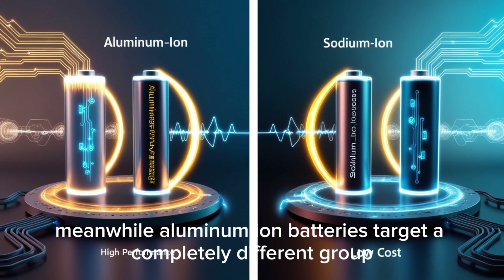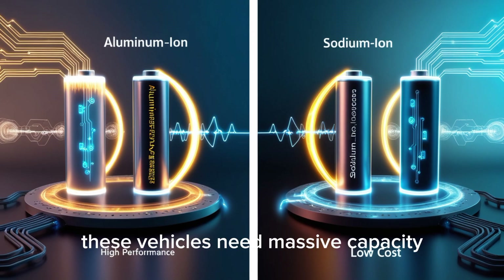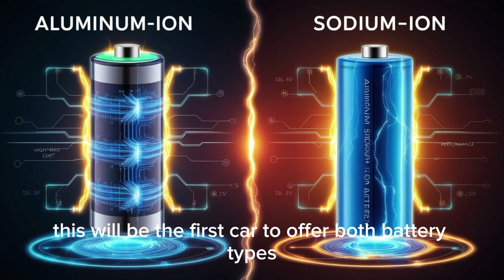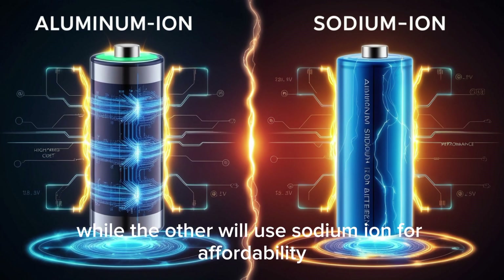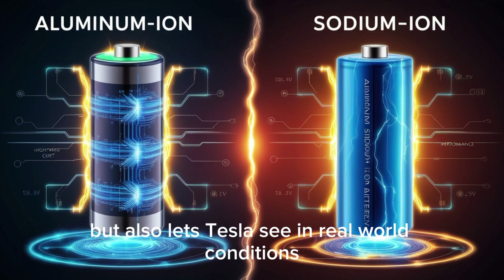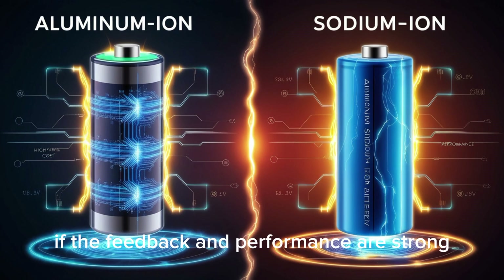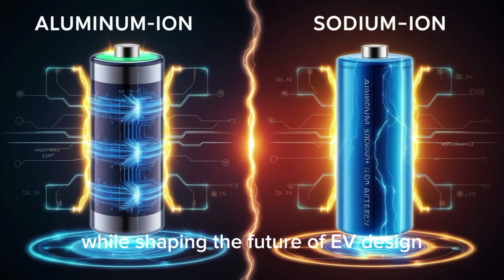Meanwhile, aluminum-ion batteries target a completely different group: long-distance, high-performance vehicles like the Tesla Semi, which need massive capacity, fast charging, and extreme reliability. But perhaps the most exciting step will come with the Tesla Model 2, scheduled for launch in late 2026 — the first car to offer both battery types. One version will feature aluminum-ion for maximum range and performance, while the other will use sodium-ion for affordability and everyday practicality. By introducing these new chemistries in an entirely new car, Tesla avoids any risk to its existing lineup, allowing for safe, real-world experimentation.